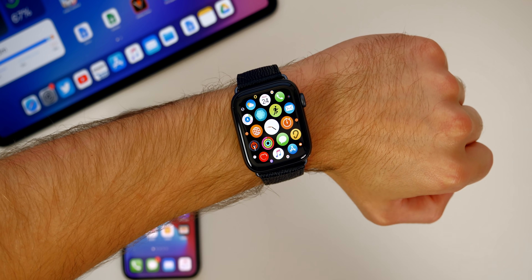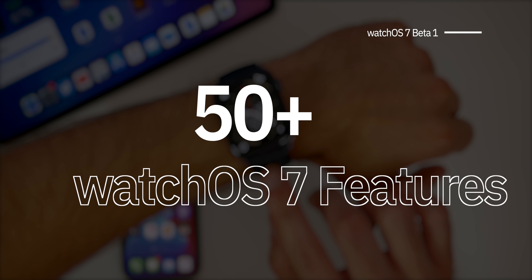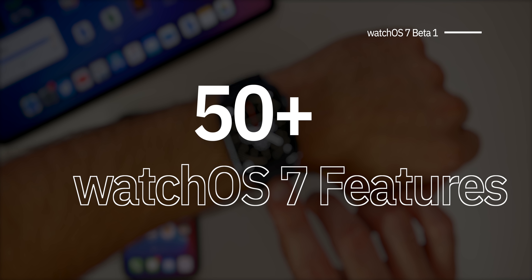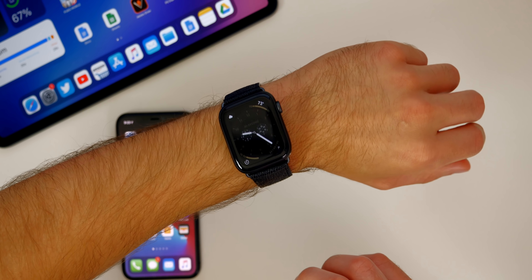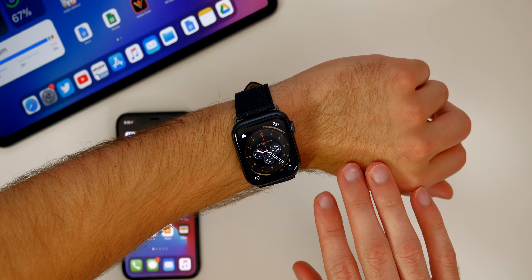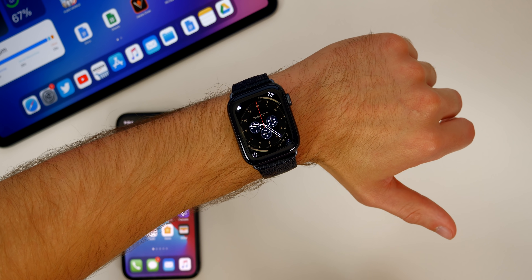What's up guys, my name is Brandon and today I'm going to be showing you guys 50 new features and changes found in the brand new watchOS 7 beta 1. If you guys missed my videos on iOS 14 and iPadOS 14, all the features and changes in those software updates, I will leave both of those videos linked up in the cards above and also down in the description below.